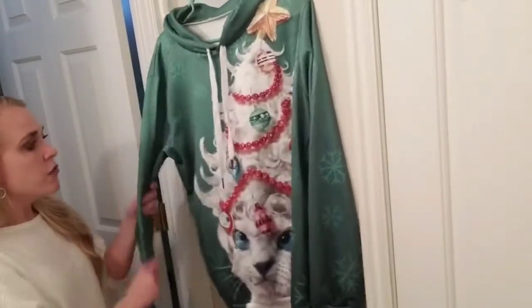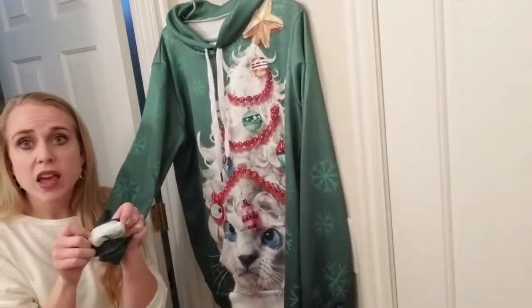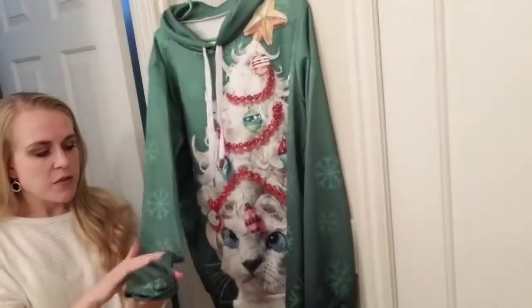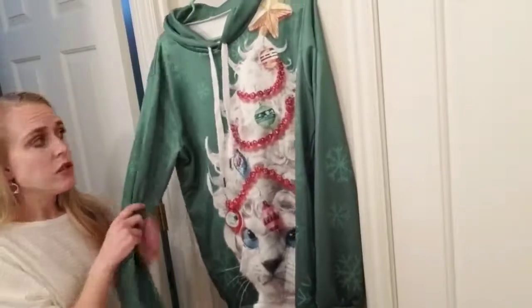This one has a really thin material, so it's more like a fashion sweatshirt than a practical sweatshirt. It is not thick at all — the material is single-lined and has a soft, silky feel.